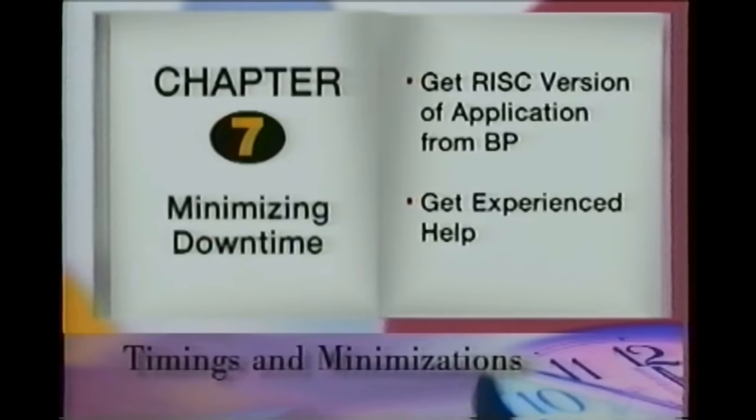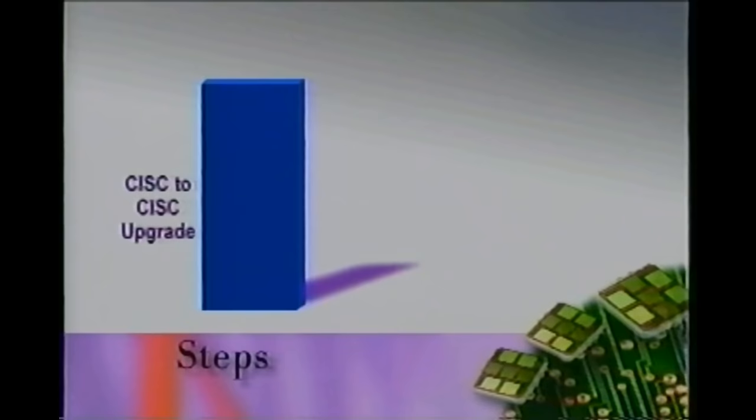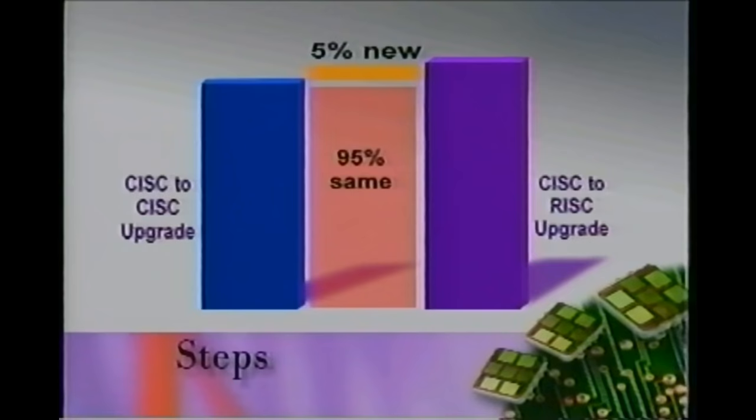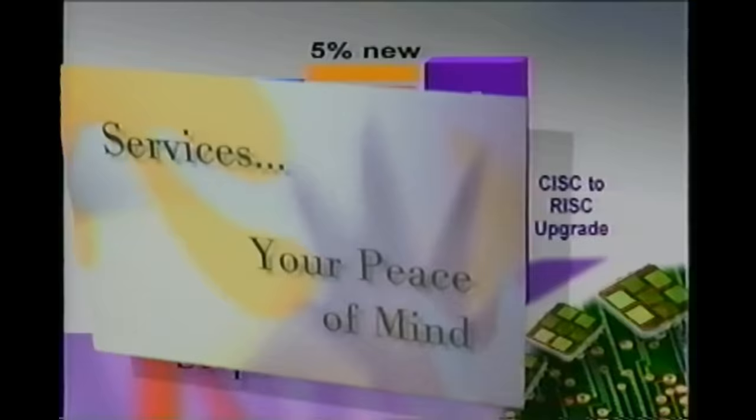Acquiring the already translated RISC version of your application from your business partner can simplify your upgrade. And where it makes sense for your organization, consider using IBM or your business partner's service offerings to assist you. As you prepare for your upgrade, it may appear that the move from CISC to RISC contains many more steps than previous upgrades within the CISC processor family. In reality, very few steps in the upgrade from CISC to RISC are new — in fact, only about 5%. 95% of the steps required in this upgrade are the same steps that have been in the upgrade guides of the past. The major difference is that in a CISC to CISC upgrade, many of the documented steps were optional. In the CISC to RISC upgrade, none of the steps in the roadmap are optional. All are mandatory — not new, not different, just mandatory.